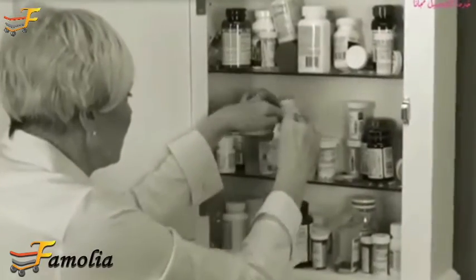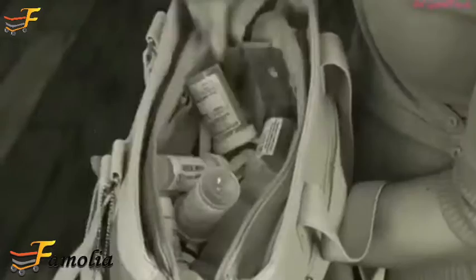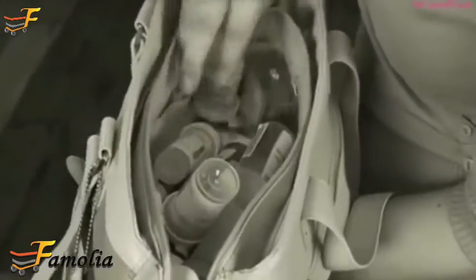Are your medications always getting disorganized? Do you keep forgetting which pills you took or when? Fed up with carrying bulky bottles around?